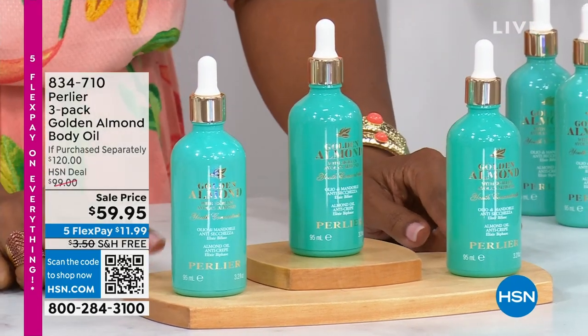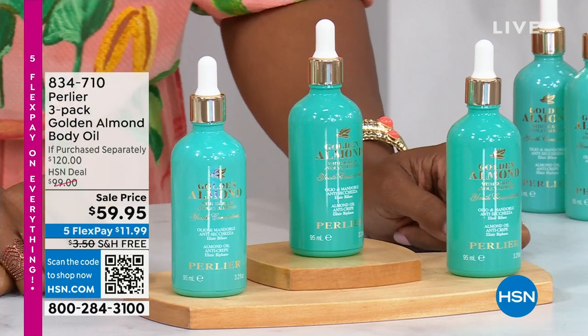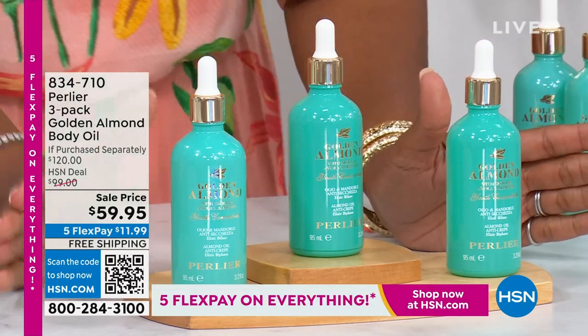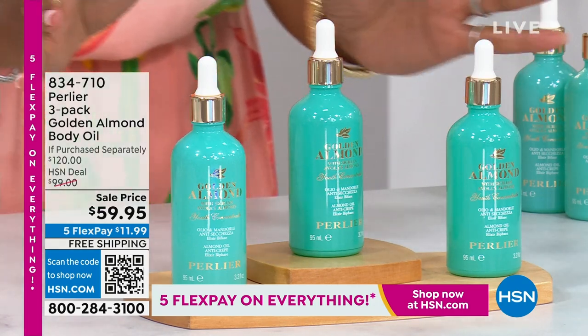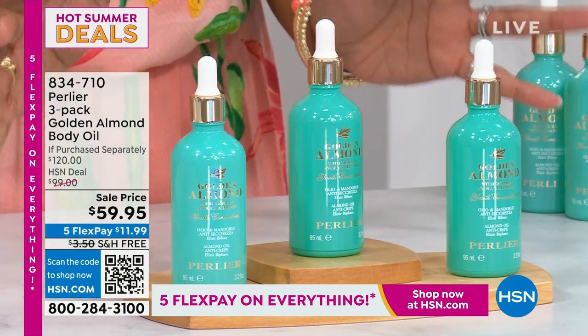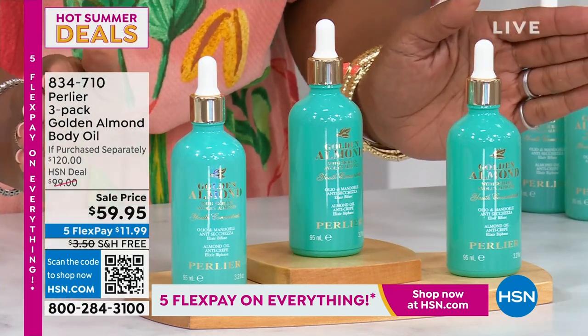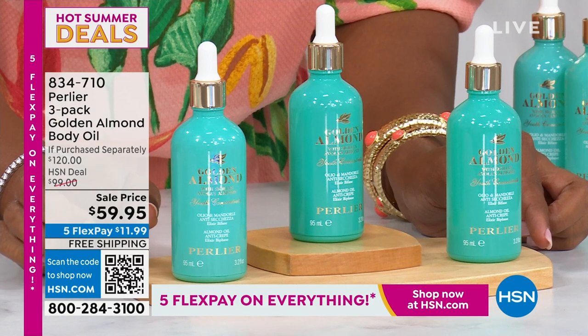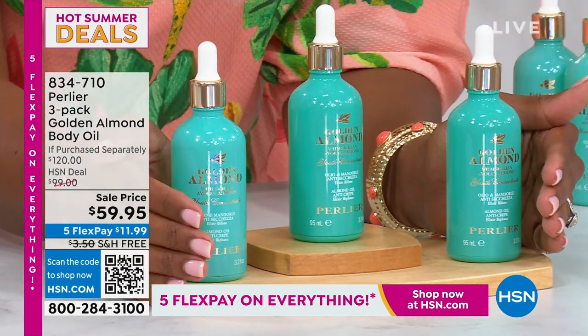You're watching HSN. I'm Tamara Hooks, your host. We had a full hour of Perlier and now have about 20 minutes left — everything is on free shipping and amazing steals and deal prices. Coming up in just a few moments: the three-pack of the Golden Almond Body Oil. If you love body oils, these are going to intensely improve the look of your skin's elasticity, hydrate dry skin, firm your skin — the more you use it, the better your results. You're getting three full-size bottles and it's $40 off — regularly $120 if purchased separately. Item number 834-710.